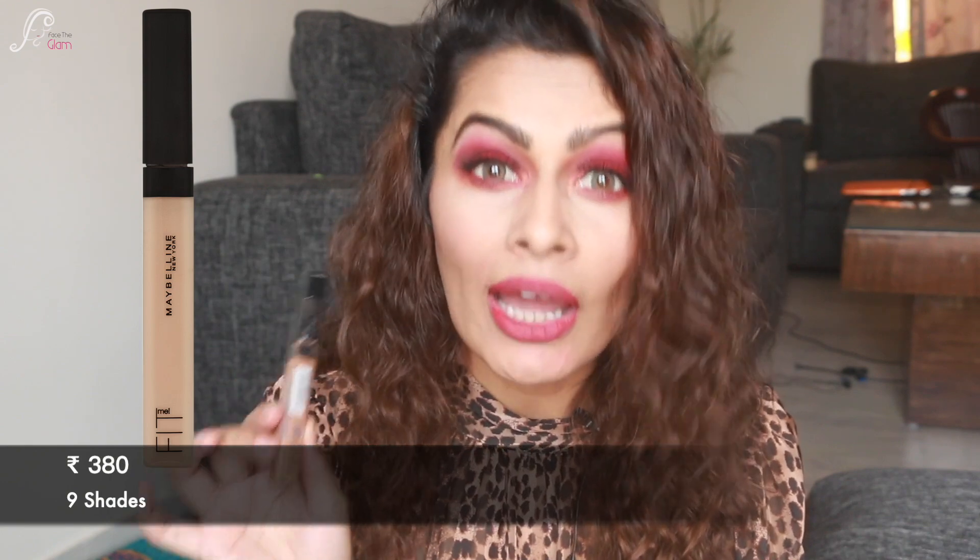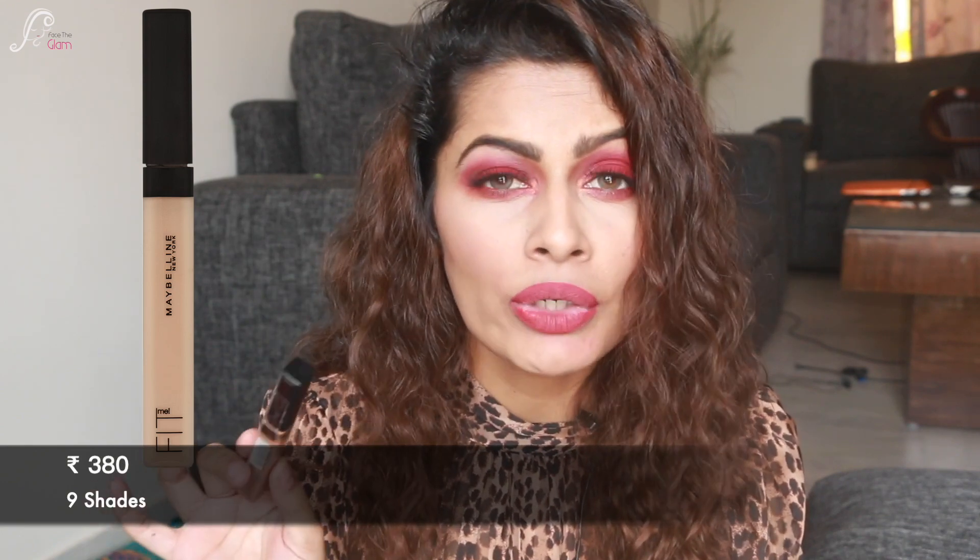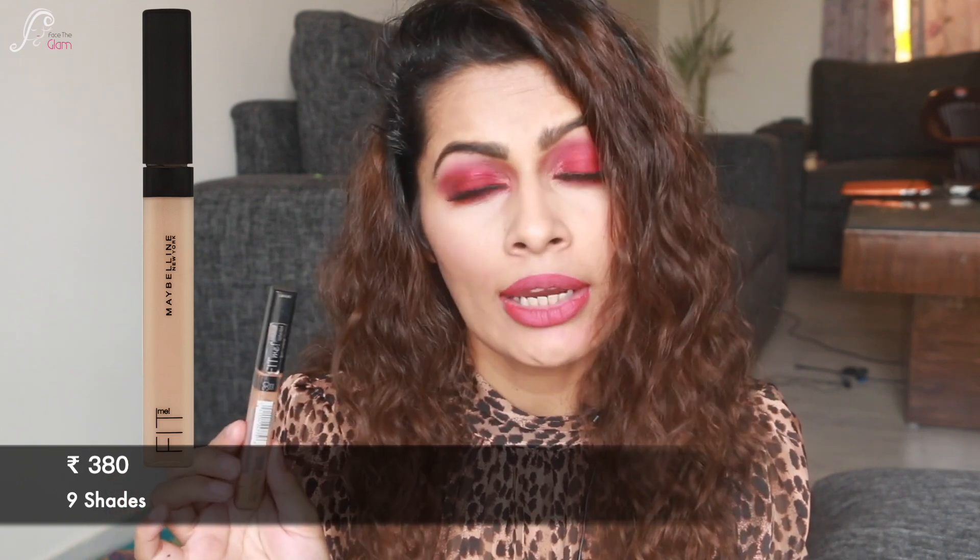The next concealer I've been using for years is the Maybelline Fit Me concealer — oh my god, this concealer never fails me! It's so good, so easy to use, so blendable, and gives really nice coverage. It comes in 9 shades, which is a good range, and retails for ₹380 Indian rupees — again very affordable. Maybelline is a well-known brand, so definitely check this out if you haven't tried it yet. I think almost everyone has tried this concealer by now anyway.